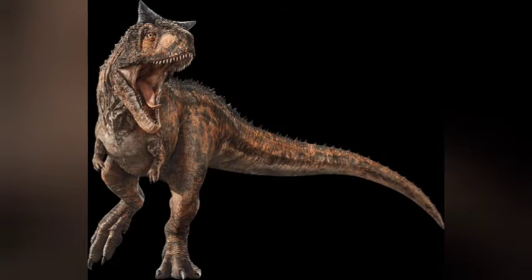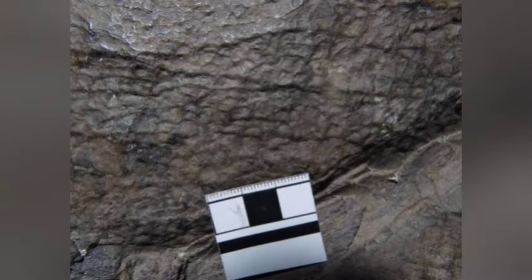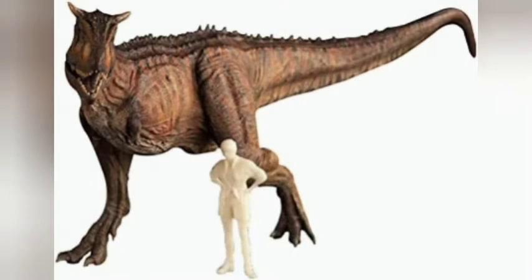It's thought that the unusual horns were utilized in mating contests. However, rather than being solely defensive, the authors believe the skin may have served a significant role in heat regulation, considering how difficult organisms this large find shedding extra heat.